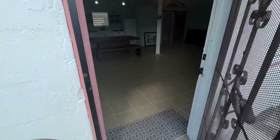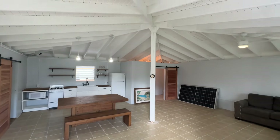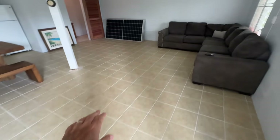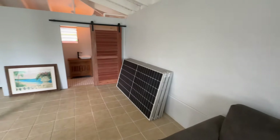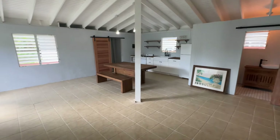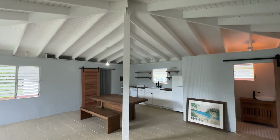Straight into the front door, into this beautiful, open, spacious great room. Just awesome. Beautiful tile throughout. Nice big living area. Got your solar panels over there — I'll get to those in a second. Full bath, kitchen, and dining with a lot of room to spare. This is a nice big open space. Brand new ceiling fan.